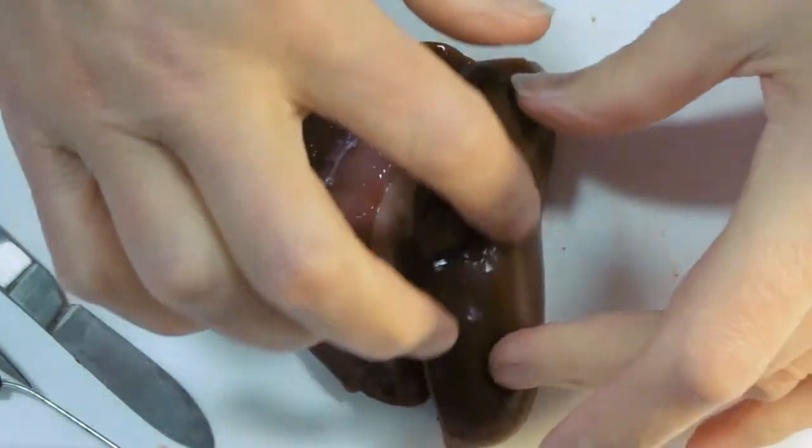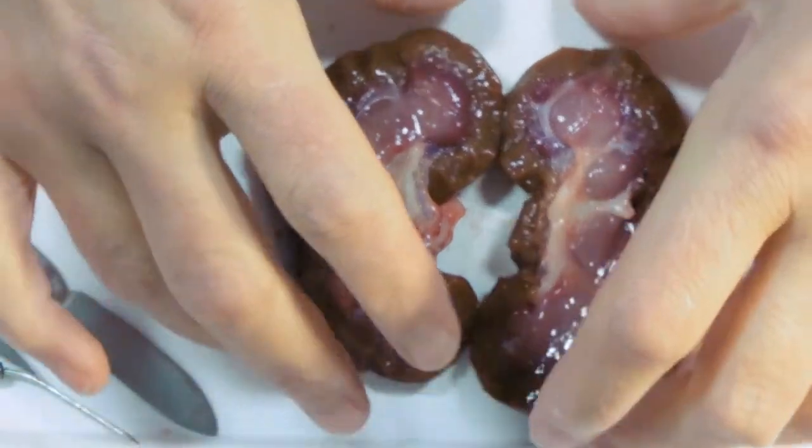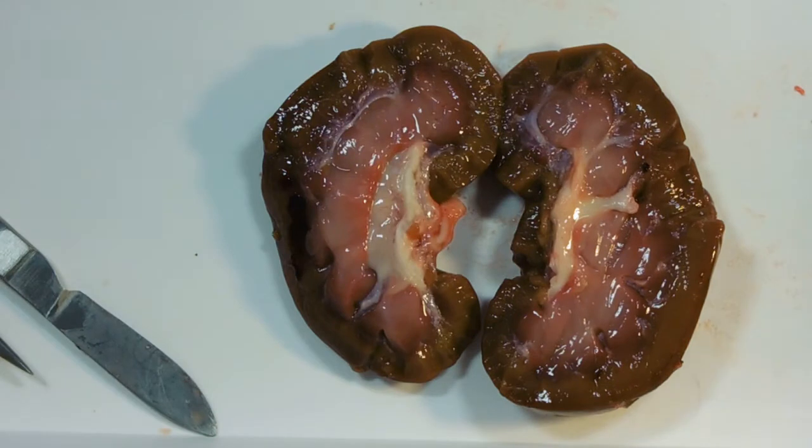The kidney is surrounded by a little kidney capsule — it's very smooth, just like the outside of the lungs and the outside of the heart will be.